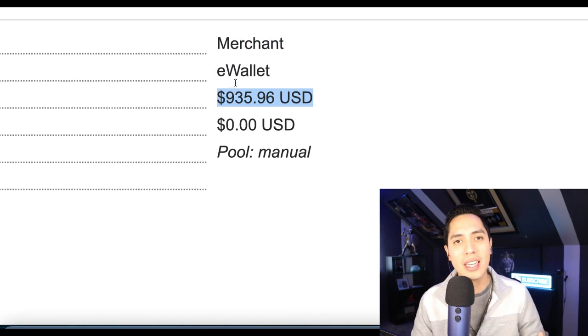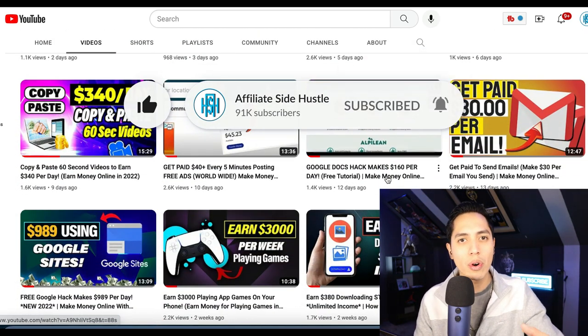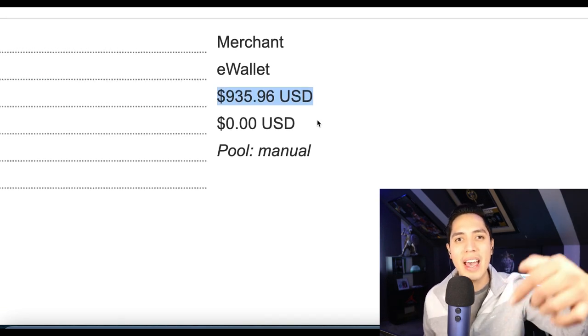If you want to learn how I just got paid over $900 today, then make sure you hit that like and subscribe button, because in tomorrow's video I'm going to show you a more advanced strategy that I'm using to start making over $900 per day. So hit that subscribe button and let's get started.